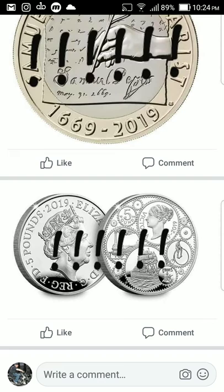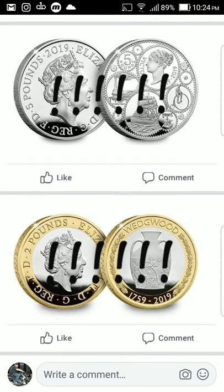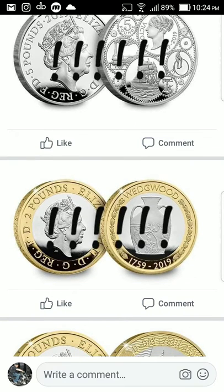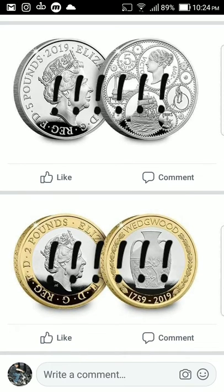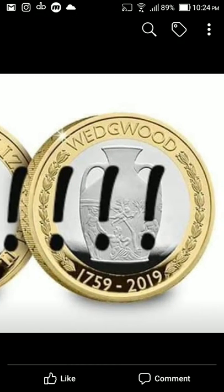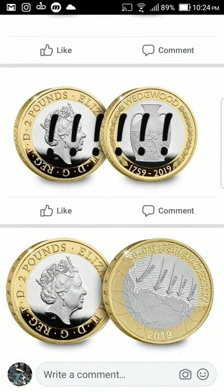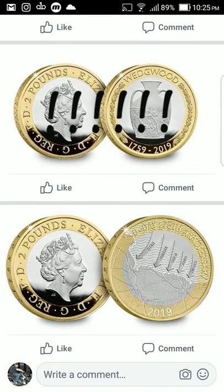It looks like it's showing different technology from her time period. Then we have Wedgwood — I'll have to look that one up to see what that's about, but it's actually a very nice coin as well. Going in closer, it looks like there's a vase — I think that's the company that makes vases and stuff, so that's a nice looking one.